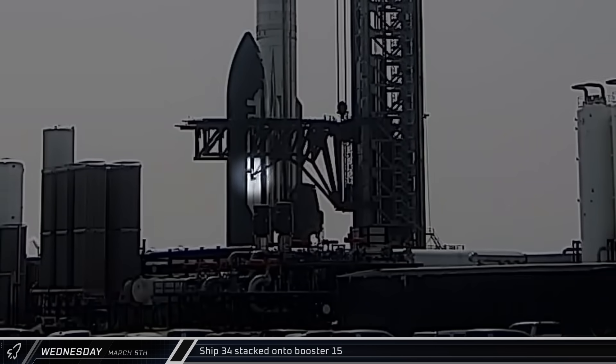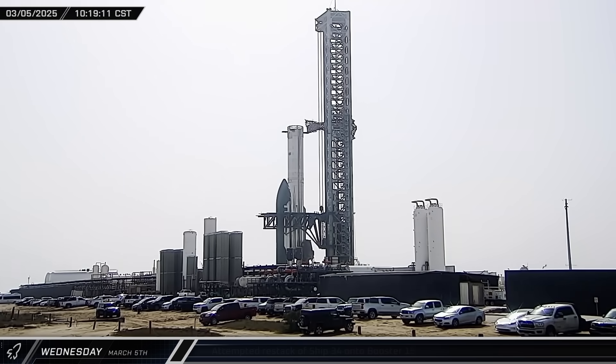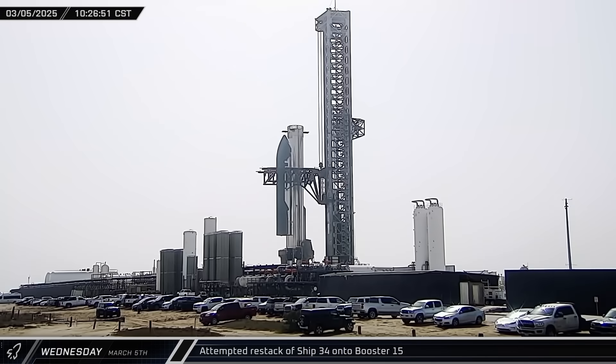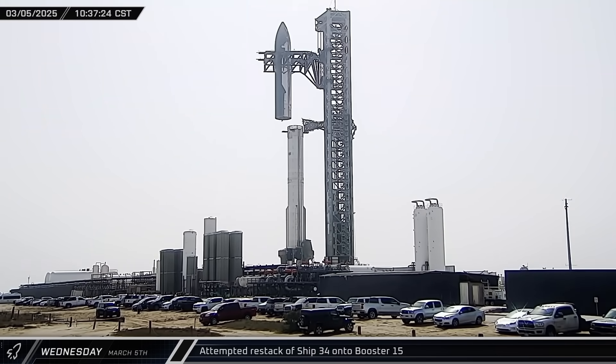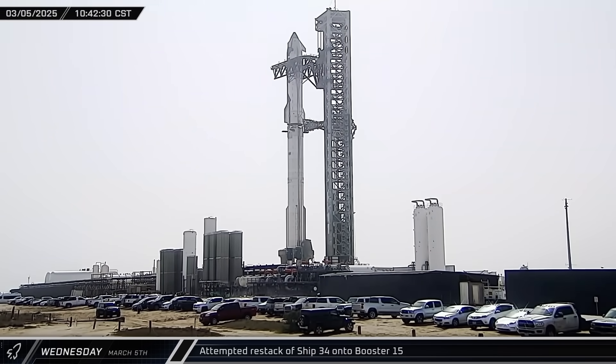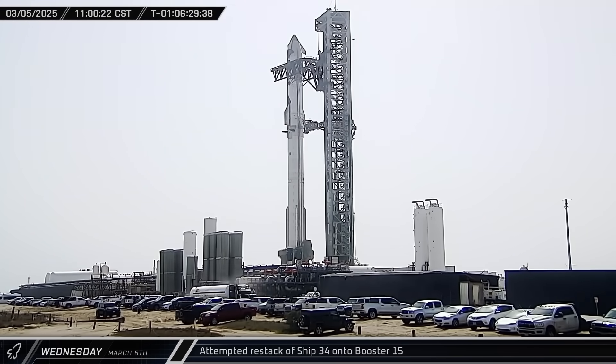The chopstick stabilizer and lift pins were engaged with Ship 34 on Wednesday morning as crews got ready to re-stack the ship and booster. The stacking operation began a few minutes later, but the lift did not go smoothly — the tower's carriage appeared to seize at several points during the lift. When the ship was set down over the booster, the chopsticks fell out of alignment, breaking a piece off one of the three hot stage adapter clamps.